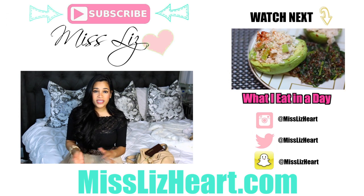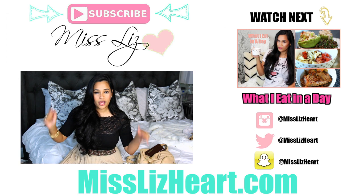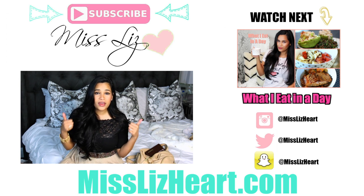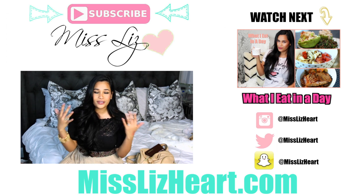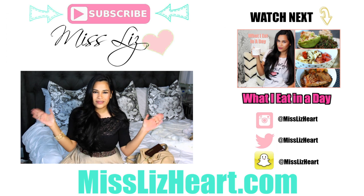Hope you guys found this video helpful. If you missed my last carry-on suitcase video, I'll leave it linked down below in the info box. Don't forget to give this video a thumbs up if you found it helpful or entertaining. I'll talk to you guys in my next video — bye!